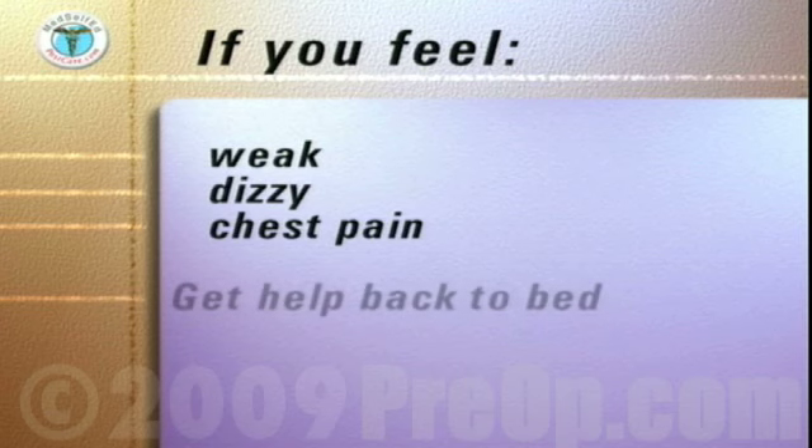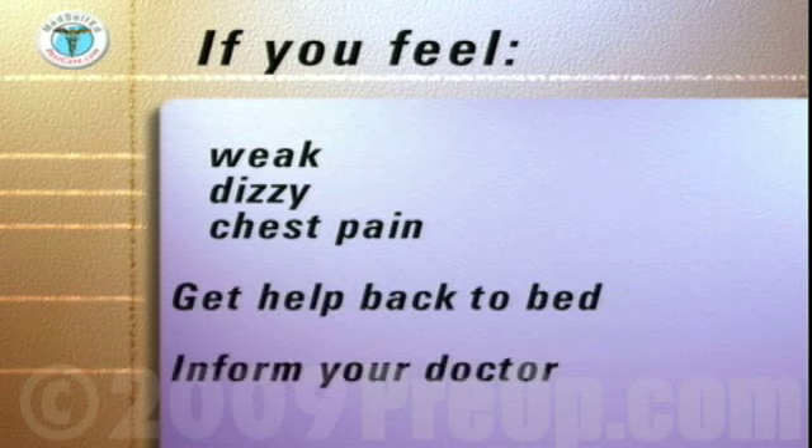At any time if you feel weak or dizzy or have chest pain, let your helper get you back to bed and inform your doctor.